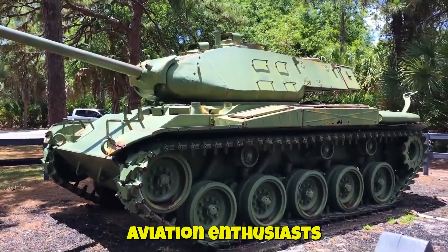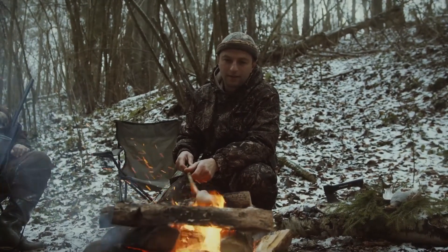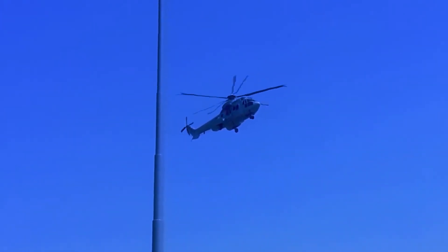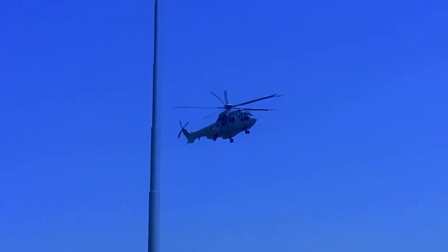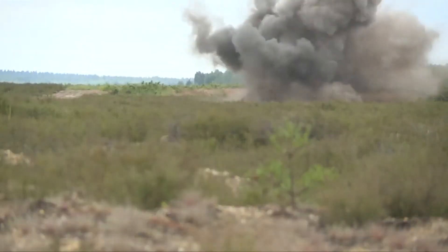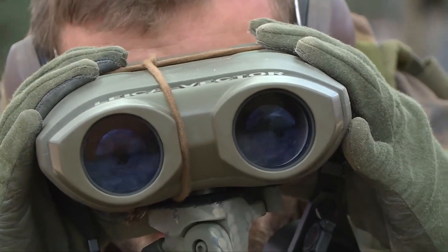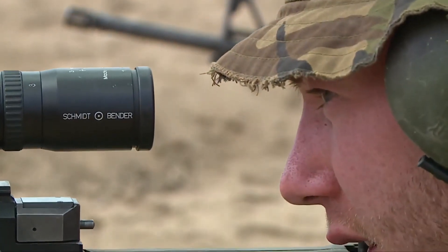Today, we have a special treat for all our fellow aviation enthusiasts and military tech buffs. We're going to delve into one of the most heated debates in the aerospace community — the showdown between Russia's state-of-the-art Su-57 and the USA's formidable F-22 Raptor. These aren't just any fighter jets; they represent the pinnacle of modern aeronautical engineering. From their stealth capabilities to their combat prowess, we'll cover it all. Who will emerge as the ultimate champion in this high-flying showdown? Let's find out.